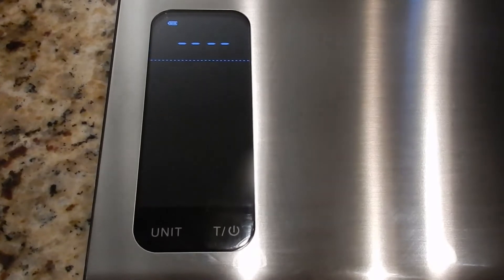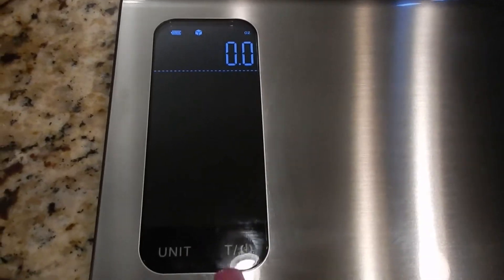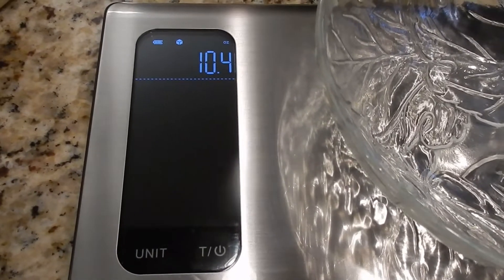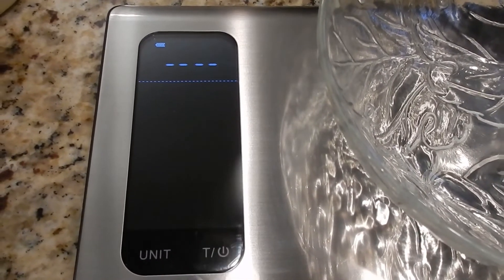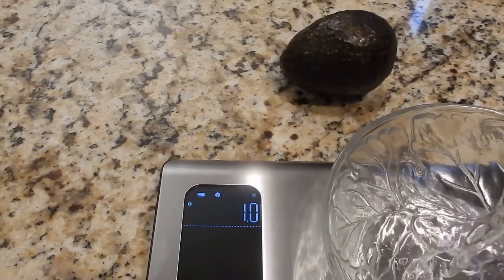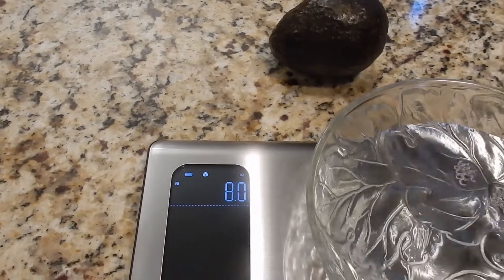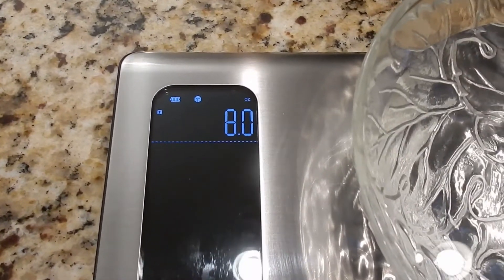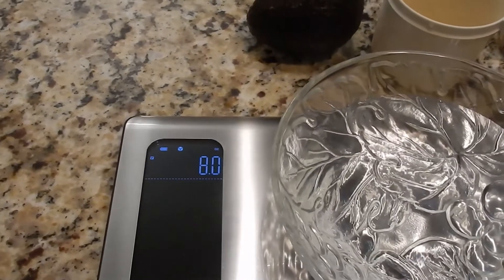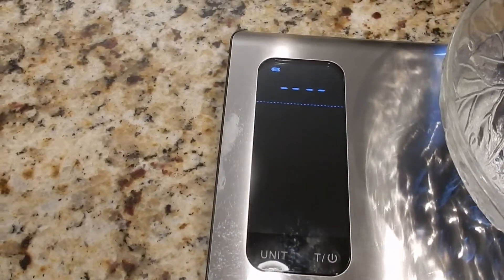Anytime you want to come back to home on this nutritional food scale, you always want to hit the T button. I'll put the bowl back on, clear it out, leave my bowl on here, and now I'm going to add some water. I got 8.0 ounces of water, and we all know that one cup of water is eight ounces — so again, it's very accurate as far as measurement goes.